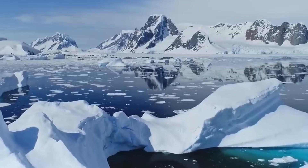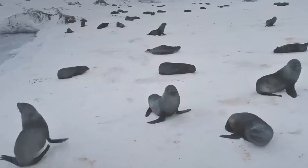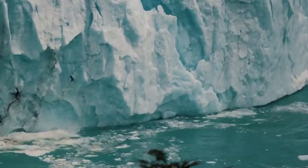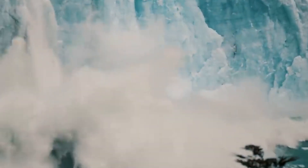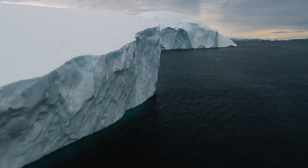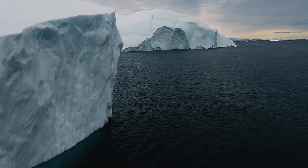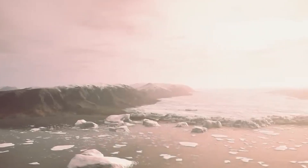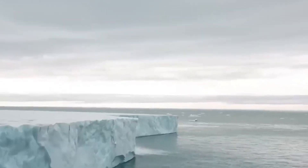This colossal Thwaites Glacier melts faster than any other, shedding 50 billion tons of ice annually and contributing to rising sea levels. Scientists estimate its complete collapse could occur within decades — but let's accelerate that timeline. Picture Thwaites melting instantly, sending 60 centimeters — 2 feet — of water surging worldwide.